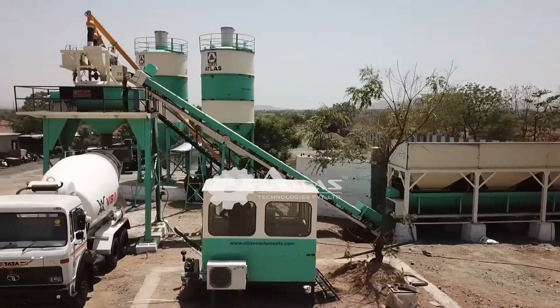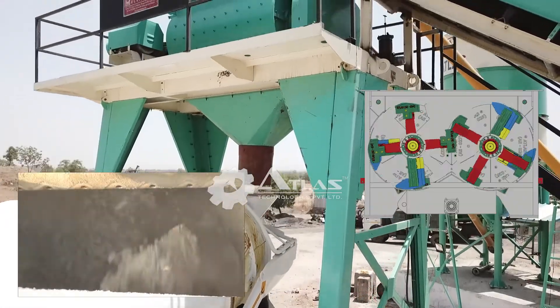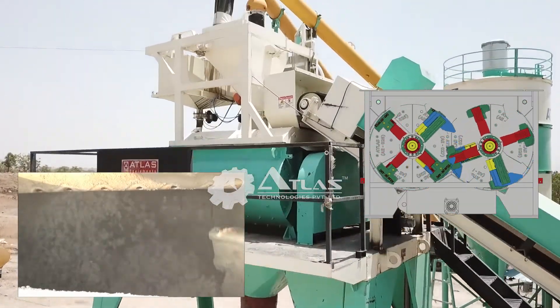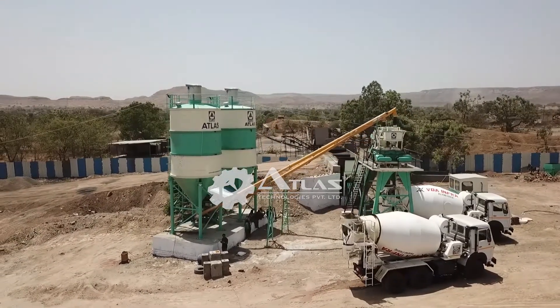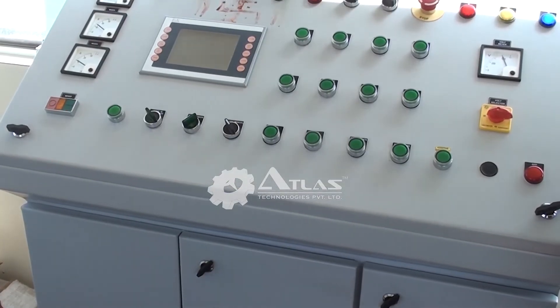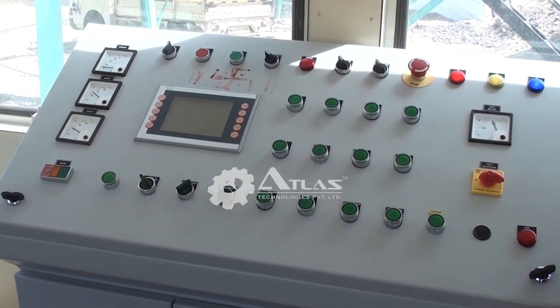This is a stationary concrete batch plant manufactured by Atlas. It is fitted with a twin-shaft mixing unit. It has two units of cement storage silos for uninterrupted supply. The control panel is modern and PLC-based, allowing a high level of customization in the plant.